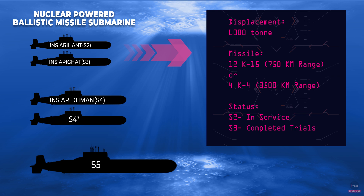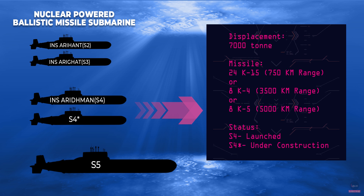The second boat of the same class, INS Arighat, was launched quietly in 2017. It was supposed to be commissioned in 2021–22, or might have already been commissioned given the secrecy of the project. The third of the class — but bigger than the earlier two — called S-4, has 7,000 tons displacement and will be able to carry 24 K15 or 8 K4 or K5 missiles. It was launched in November last year and work has begun on the next boat of the same class, codenamed S-4 Star.